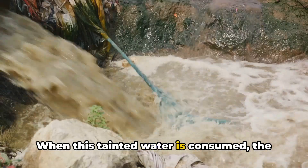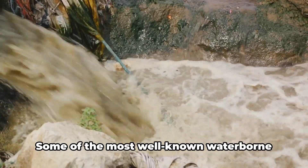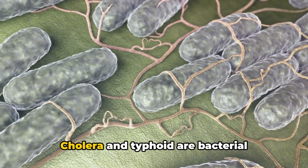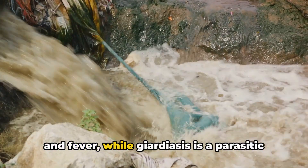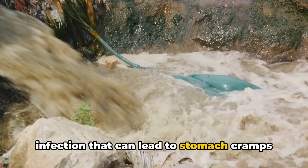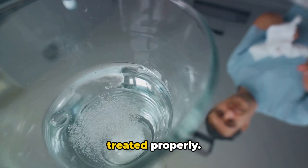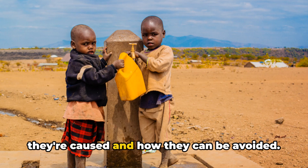When this tainted water is consumed, the pathogens find a new home in the human body where they can cause illness. Some of the most well-known waterborne illnesses include cholera, giardiasis, and typhoid. Cholera and typhoid are bacterial infections that can cause severe diarrhea and fever, while giardiasis is a parasitic infection that can lead to stomach cramps and nausea. These diseases, while preventable, can have severe health consequences if not treated properly, so it's crucial to understand how they're caused and how they can be avoided.